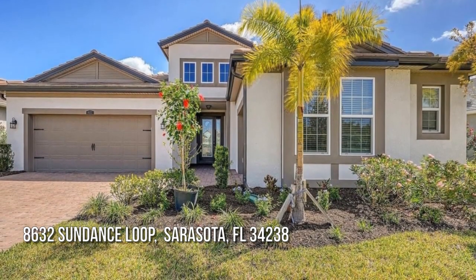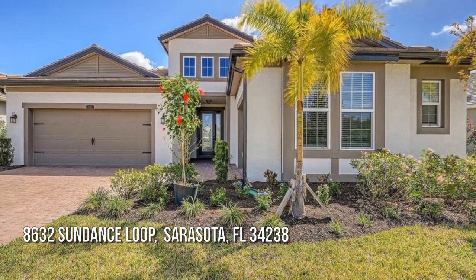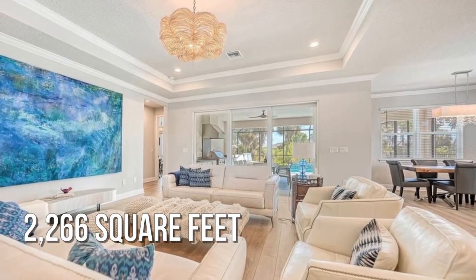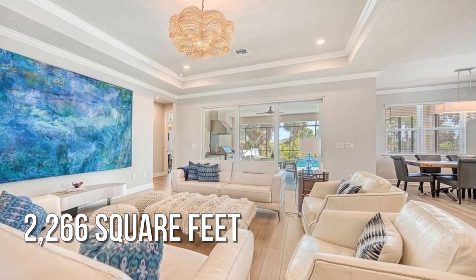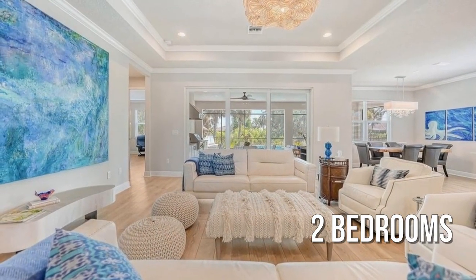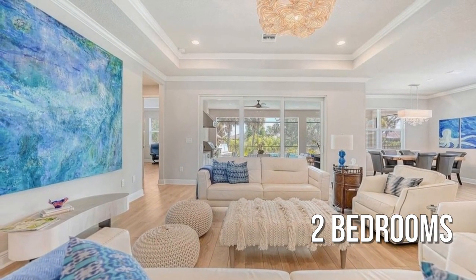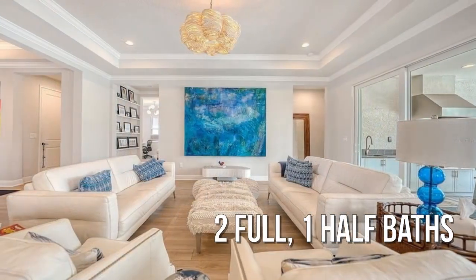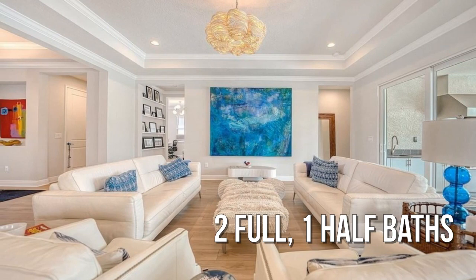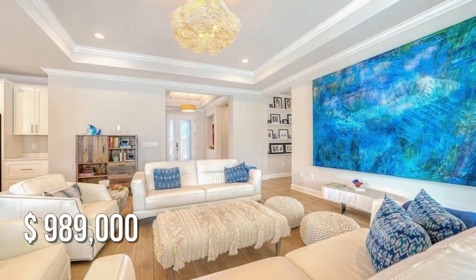Looking for that one-of-a-kind property? This charming property offers over 2,200 square feet of living space, featuring two bedrooms with two full and one-half bathrooms. This property is currently listed for under $1 million.